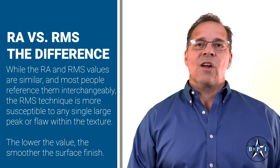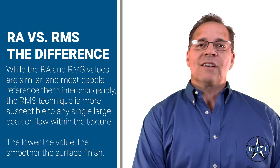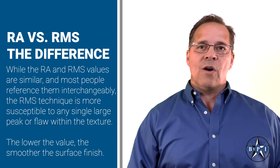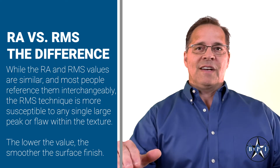While the RA and the RMS values are similar, and most people reference them interchangeably, the RMS technique is more susceptible to any single large peak or flaw within the texture. The lower the value, the smoother the surface finish.